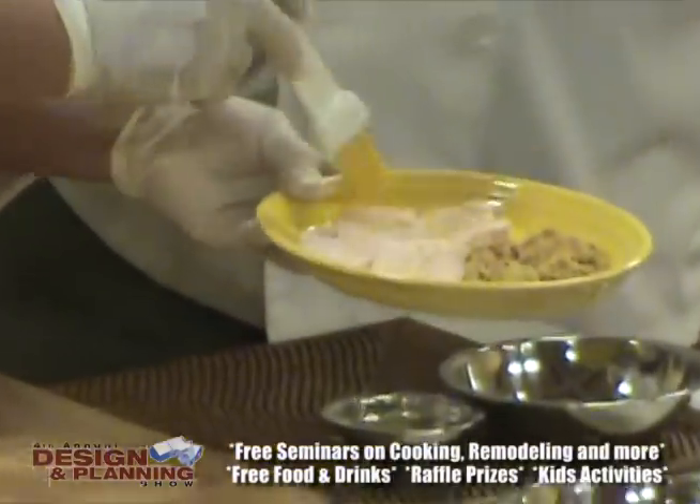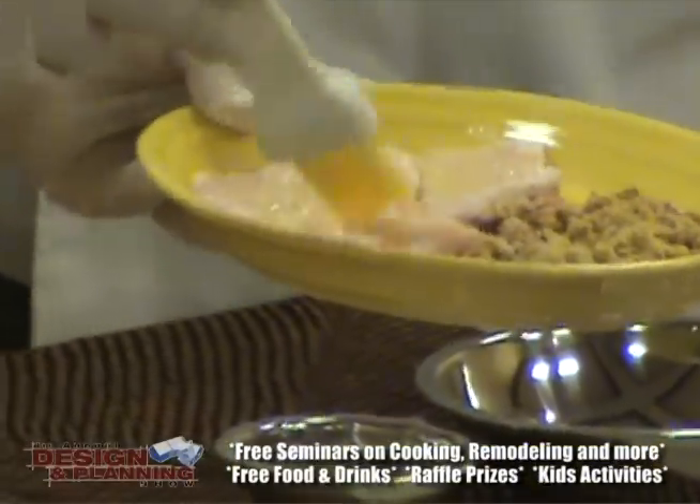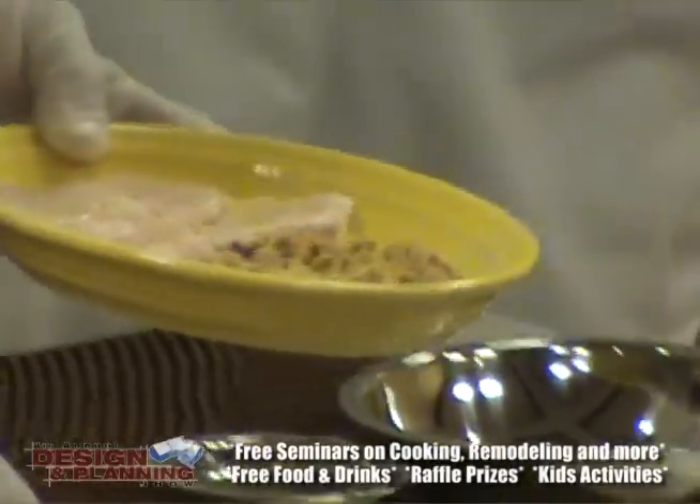This is the prep of the chicken, so it's not actually dredged in eggs — it's just fried.